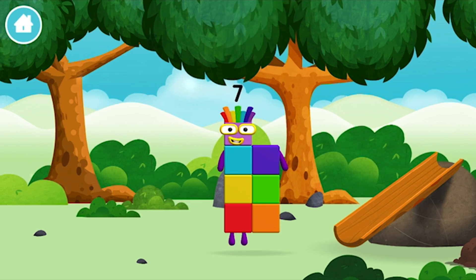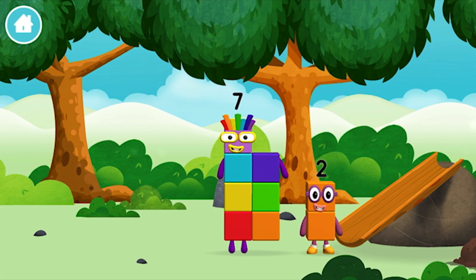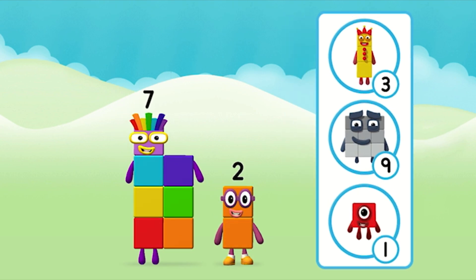You found a number block! You found a number block! I am 7! You found a number block!